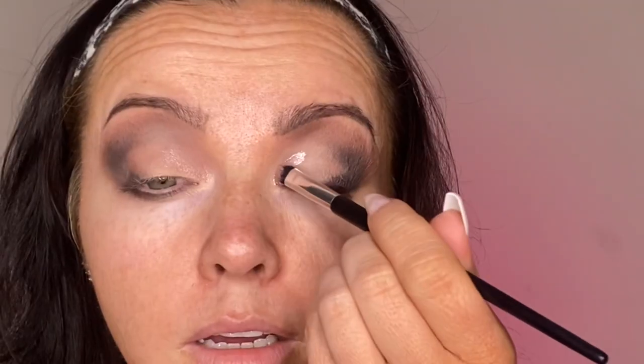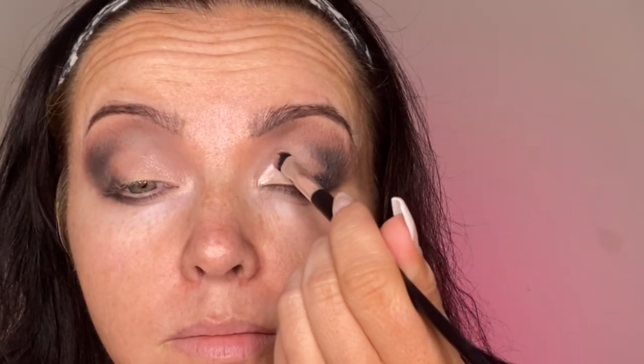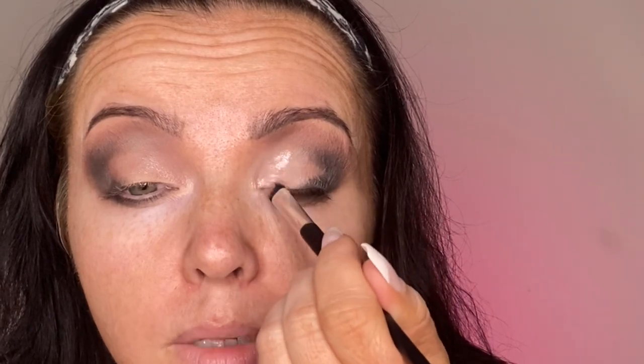This is the Lorax Eye Gloss Trio — I got this in a BoxyCharm also. This is the shade Seashell. I'm just putting it on there — it's like a pinky champagne color. Wipe the brush off, the one you just used, and just go over it to blend.